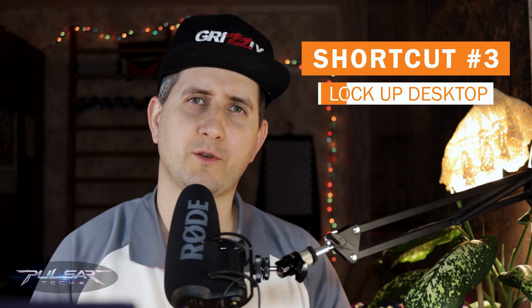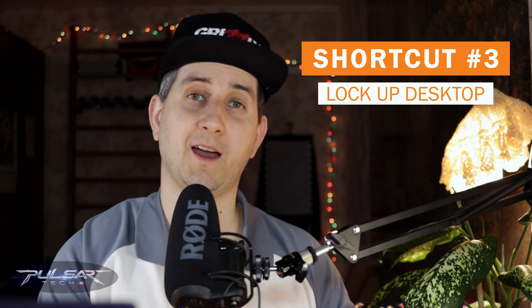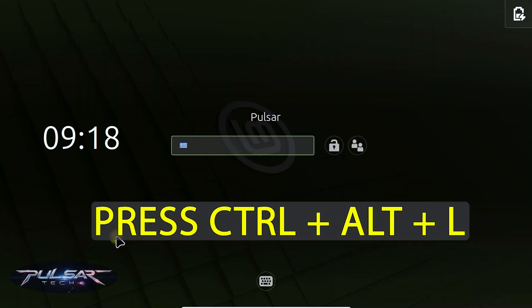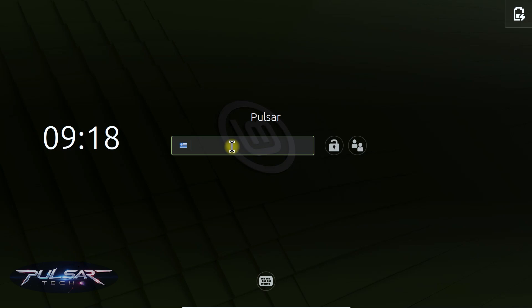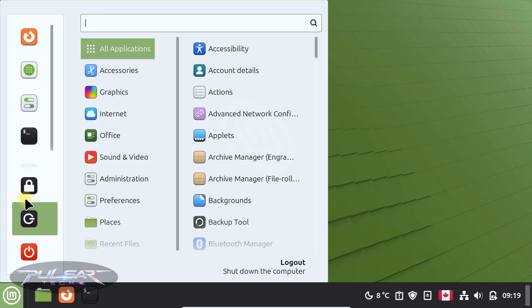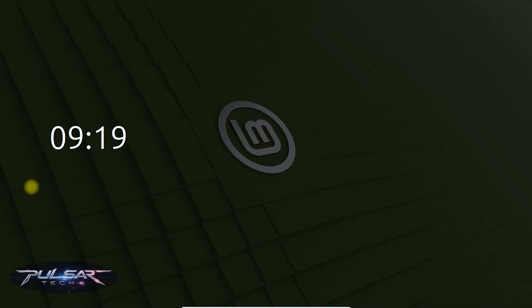If you're working in an office or somewhere outside and you step away from the computer, you want to make sure you lock your computer so nobody can access your files or your system. Press Ctrl+Alt+L to lock the screen instantly and keep your system secure. It's locked up, so you need to enter your password to log in. You can go through the menu to find the lock screen option, but pressing three keys is a lot faster.